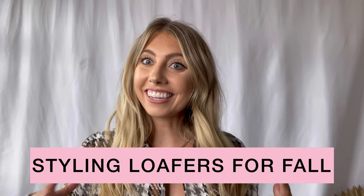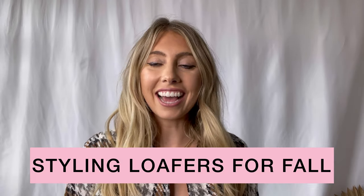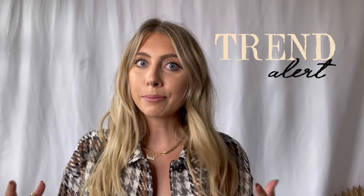Welcome back to my channel! I am super excited to talk about styling loafers today. I just got the cutest pair from Steve Madden, and I know this is such a big trend right now. I just want to show you guys a few different ways of how I would style them.